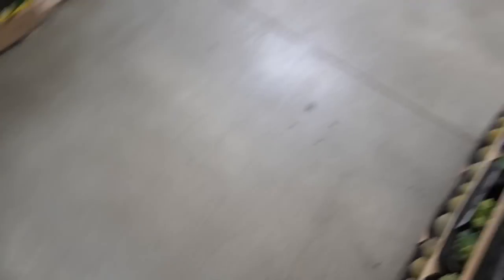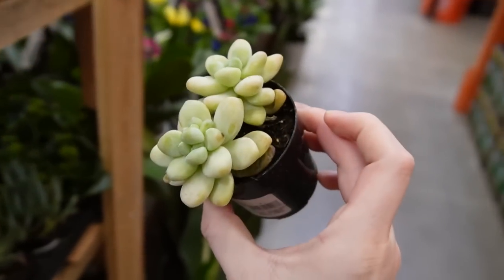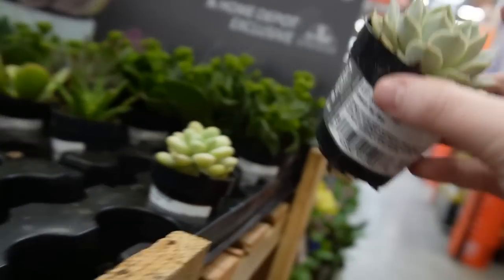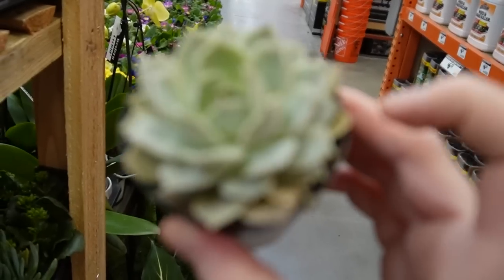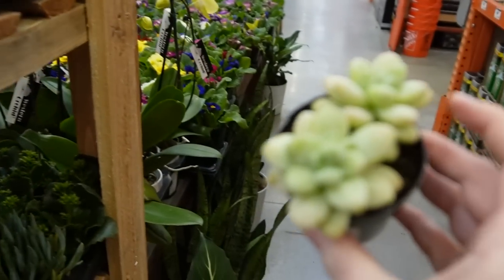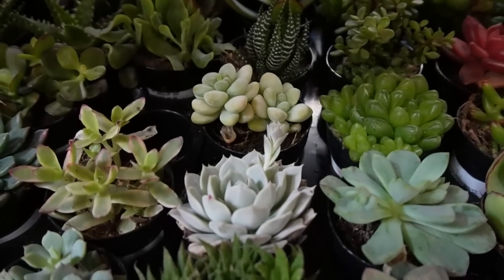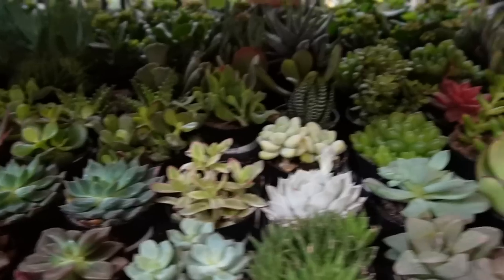There are bigger Sansevierias, and look at this little succulent — it is so beautiful, it's three for ten. The dusting on the top of these plants, by the way, is called farina, and it's like a plant's natural sunblock. They actually have really nice succulents.